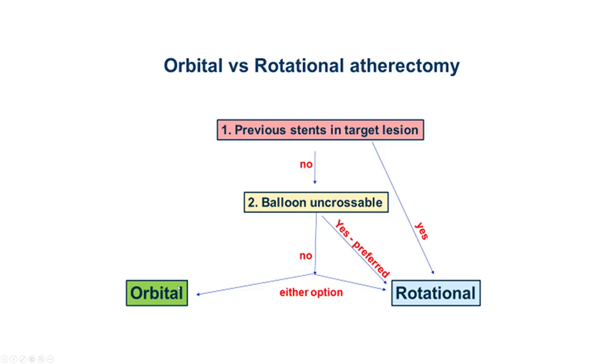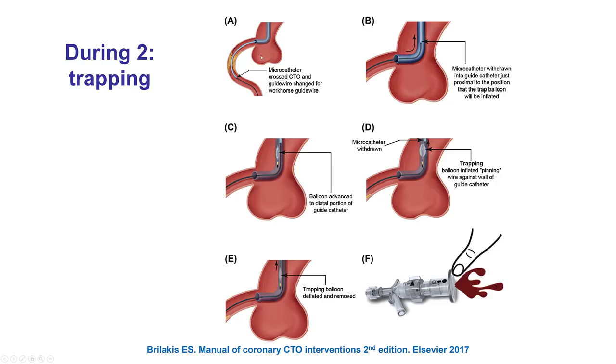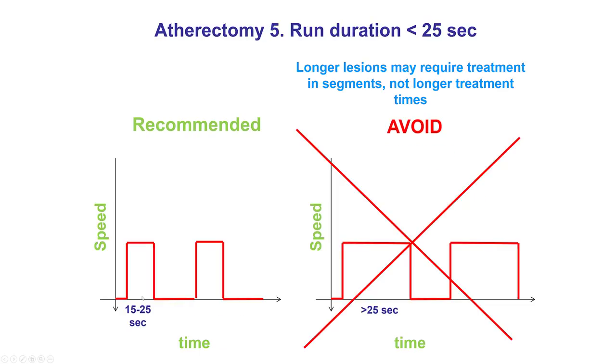Either rotational or orbital atherectomy could be done. There was no previous stent, so in this particular case we decided to do orbital atherectomy. We use our standard workhorse wire, then a microcatheter to insert the atherectomy wire — the Viper in this case. We use trapping to do the exchanges of the microcatheter and prepare the device outside the body. For orbital atherectomy, advancement is very slow and we essentially always use the slow speed at 80,000 RPM. By advancing slowly, one can get a good atherectomy result. The key is to limit the duration of atherectomy to short time intervals, usually 15 to 25 seconds.